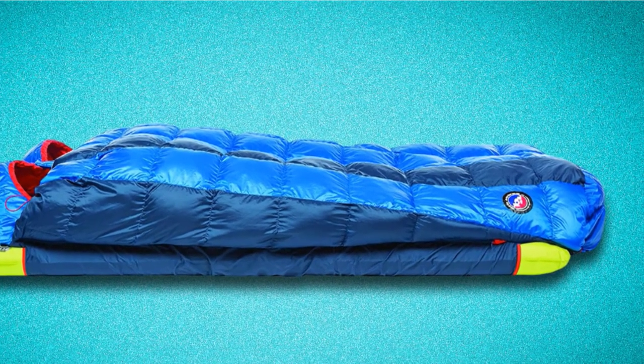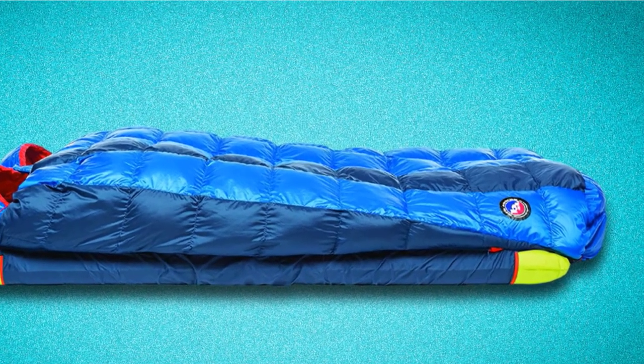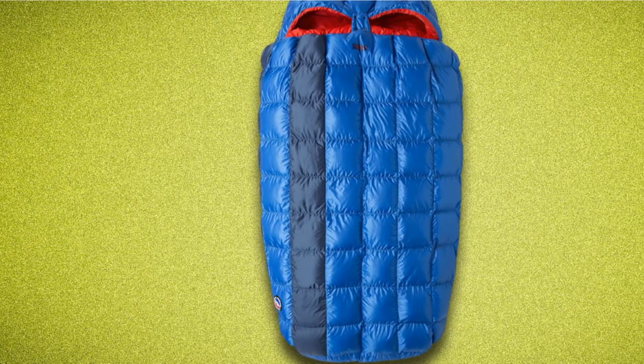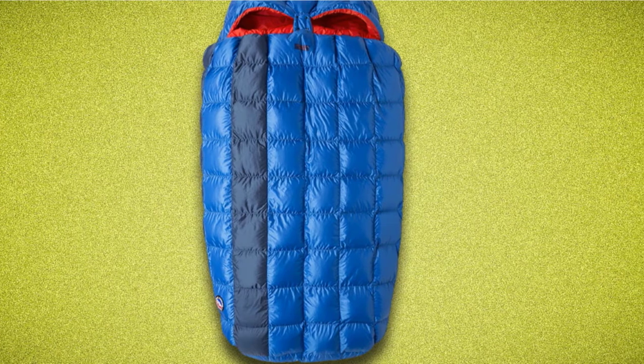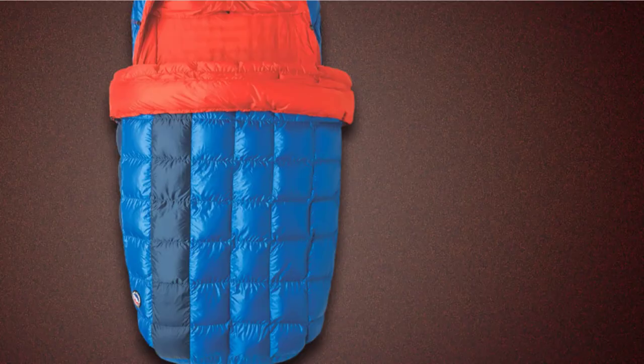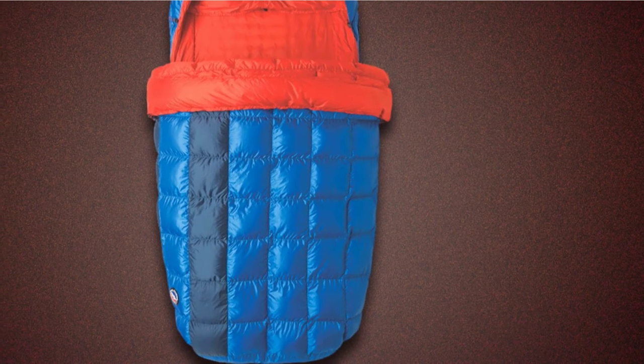There's a pillow bar on top to keep your pillow in place through the night, and a free-range foot box on the bottom to ensure plenty of wiggle room for your toes. Whether you zip yourself up tight for maximum warmth or use it as an open comforter on warmer nights, the Sentinel 30 is an excellent choice for summer backpacking adventures.